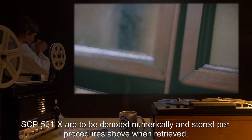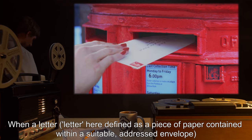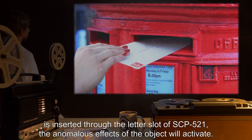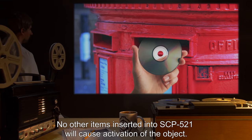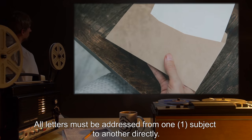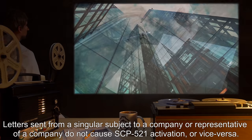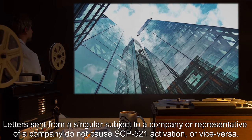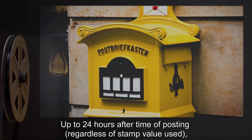SCP-521-x are to be denoted numerically and stored per procedures above when retrieved. When a letter — defined as a piece of paper contained within a suitably addressed envelope — is inserted through the letter slot of SCP-521, the anomalous effects of the object will activate. No other items inserted will cause activation. All letters must be addressed from one subject to another directly; letters sent from a singular subject to a company or representative of a company do not cause SCP-521 activation, or vice versa.